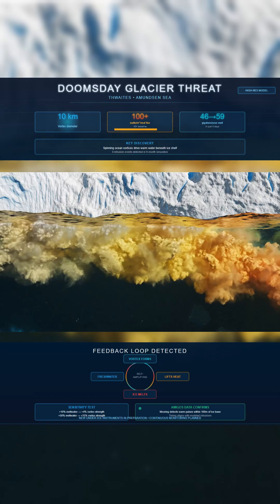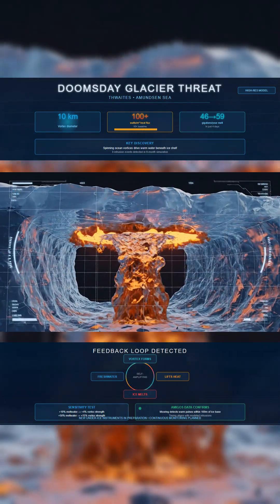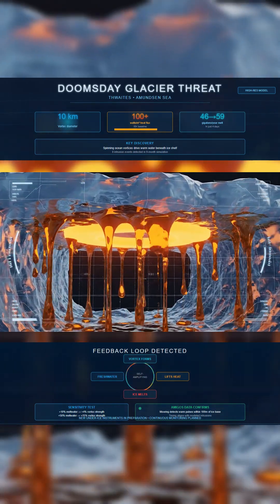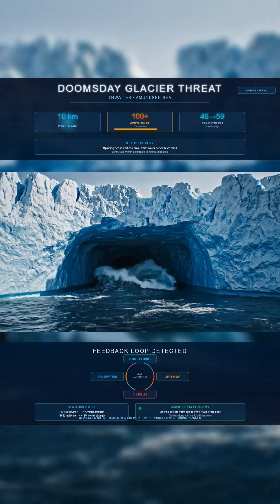Melt climbs from 46 to 59 gigatons per year across four days. Temperature and density slices in the model show the warm lens rising and spreading inside the cavity, while melt briefly reaches triple the local average.